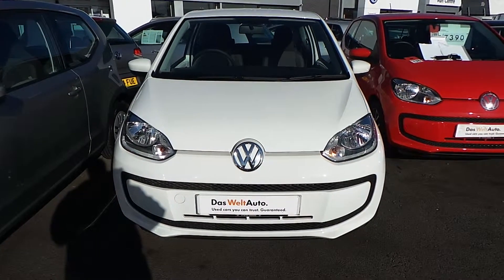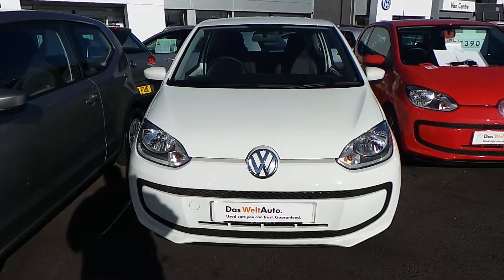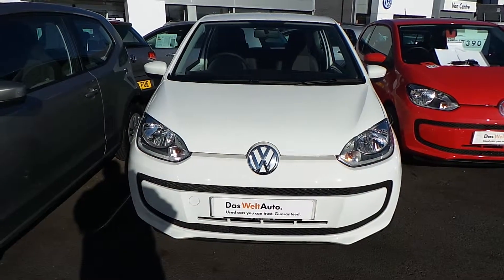So for further details on our Move-Up, or for a finance quote, or simply just to arrange a test drive, speak to Phil in sales on 01978 340600. Thanks for watching.